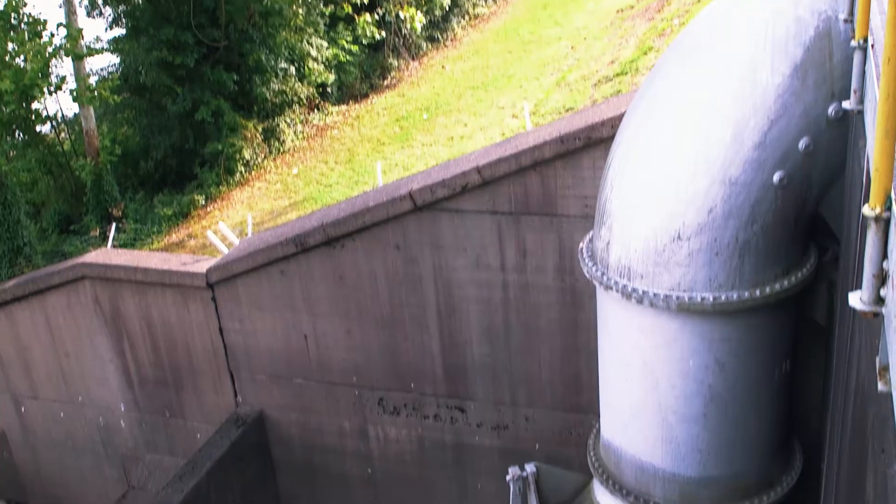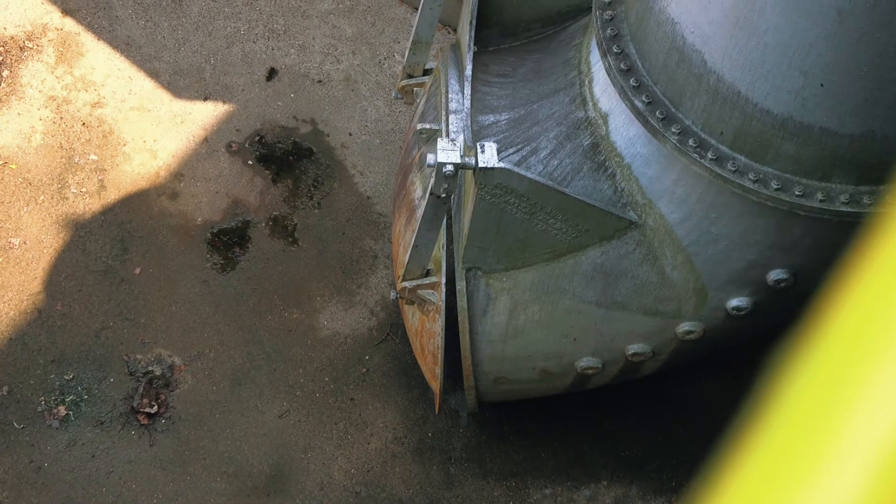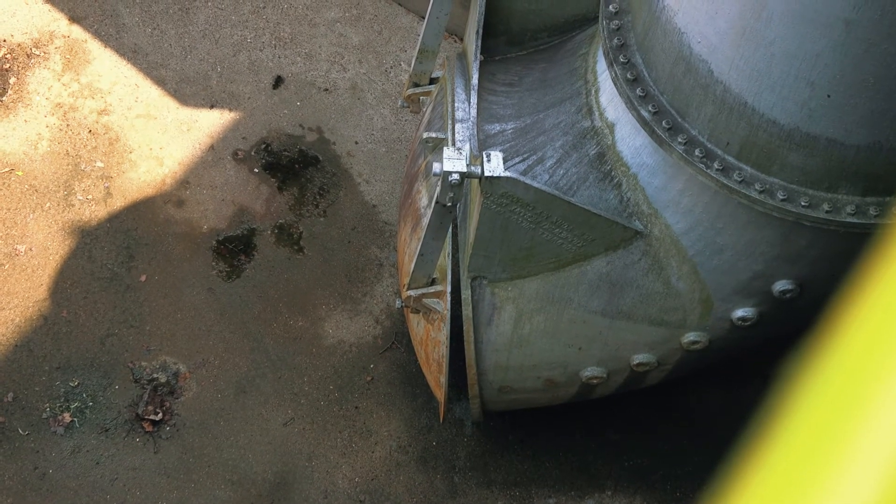An interesting fact about Four Pole Creek pump station: at the time it was built, it had three 1,750 horsepower pumps. They were the largest pumps built in the world at the time, and they are still the largest pumps east of the Mississippi River in operation today.